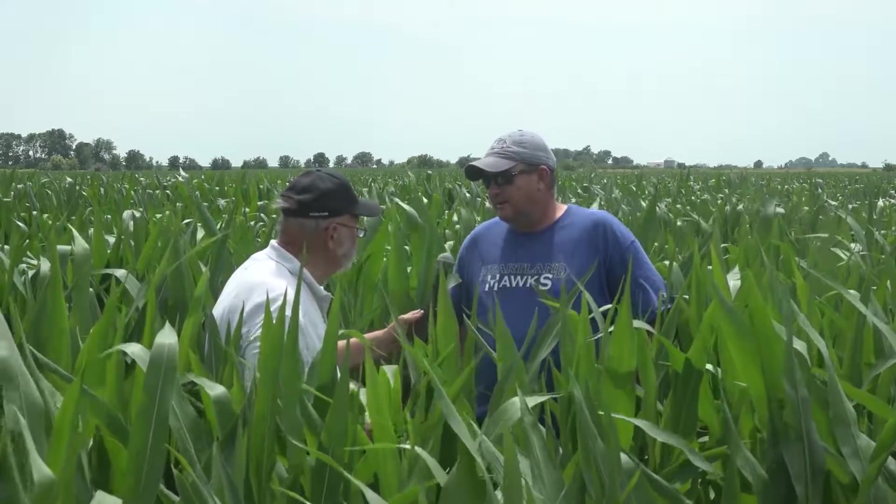Good morning. We certainly want to start doing some crop updates because of a very challenging year this year. We're on the Logan County farm of Doug Martin. And Doug, you've got some good-looking corn here. I've seen a lot of worse-looking corn because of moisture. How much moisture have you had on this field?